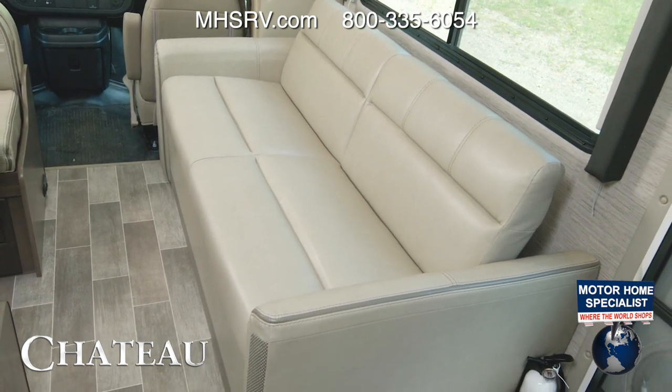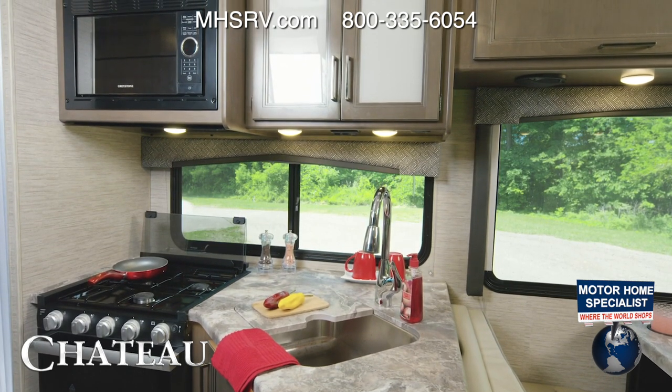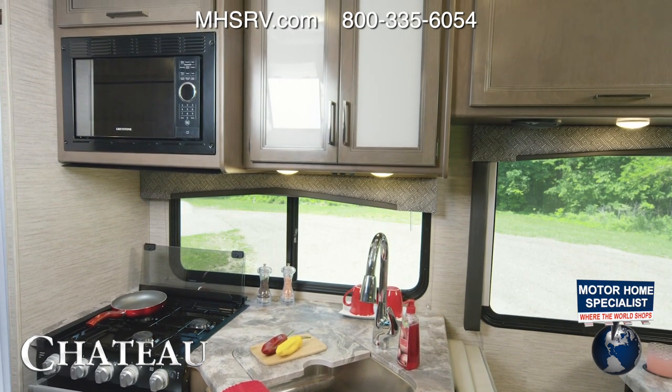The kitchen is equipped with a three-burner gas cooktop, an oven, and a microwave. Your sink has covers, and this is everything you need for your favorite at-home meals on the road.